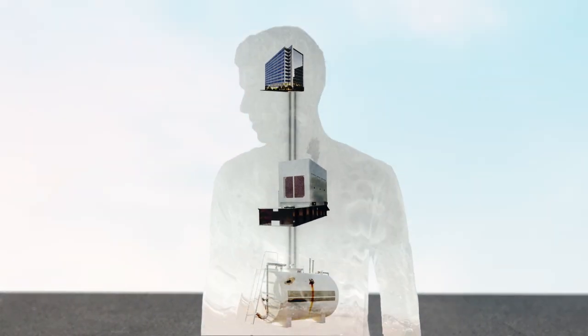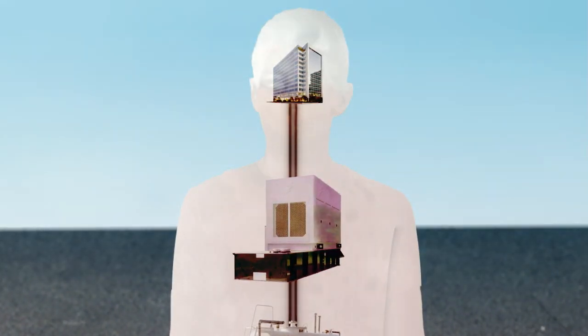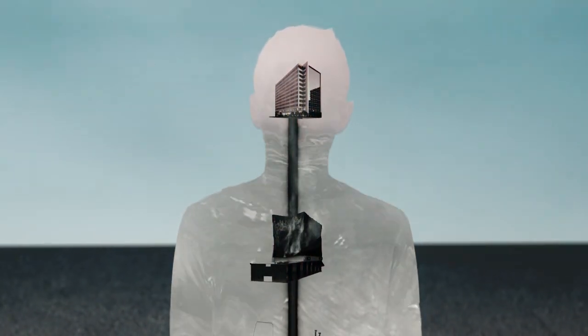And just like with the human body, when your system gets blocked, things can dramatically go from bad to worse — from intermittent power cuts to catastrophic system failure.